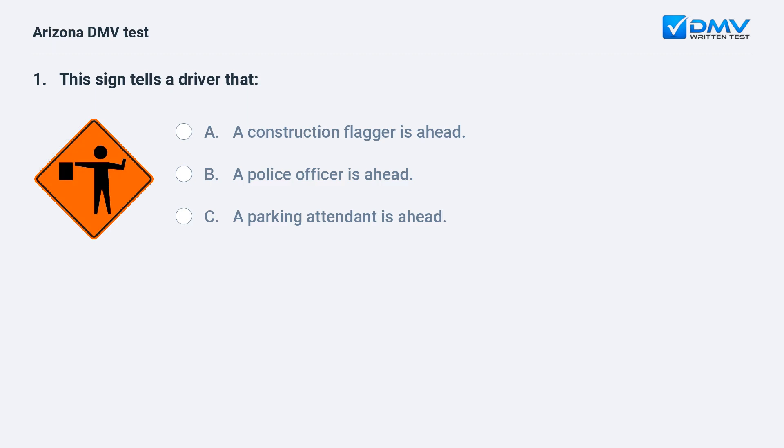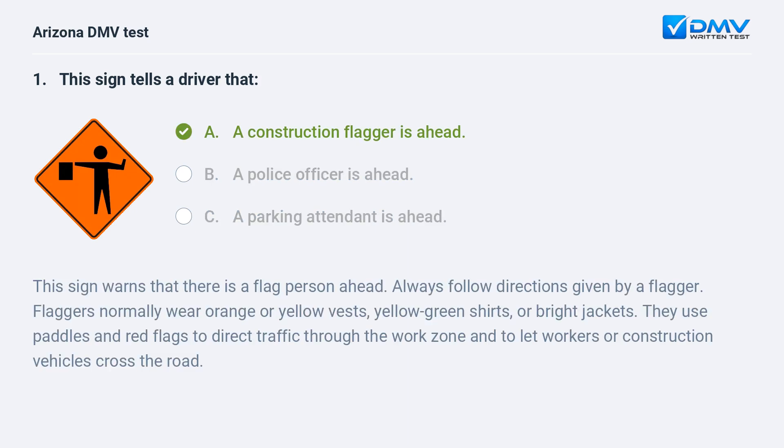This sign tells a driver that: a. a construction flagger is ahead, b. a police officer is ahead, c. a parking attendant is ahead. The answer is a. a construction flagger is ahead. This sign warns that there is a flag person ahead. Always follow directions given by a flagger. Flaggers normally wear orange or yellow vests, yellow-green shirts, or bright jackets. They use paddles and red flags to direct traffic through the work zone and to let workers or construction vehicles cross the road.